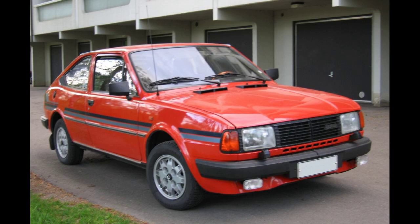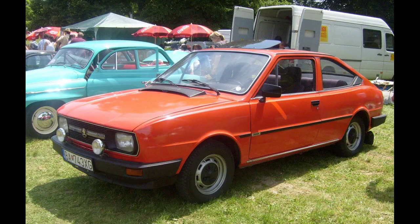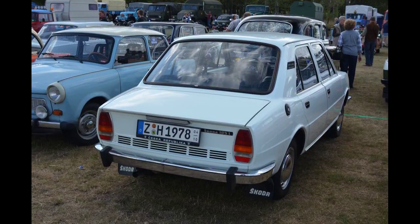The Škoda 105/120 went into production in August 1976. Despite being basically the same as the previous S100-110 under the skin, the new cars featured many improvements, such as a front-mounted radiator with a thermostatic fan. The heating unit was now inside the dashboard, and the fuel tank was underneath the rear seat. All models retained a four-speed gearbox, independent front suspension, worm-and-roller steering, and swing-axle rear suspension.